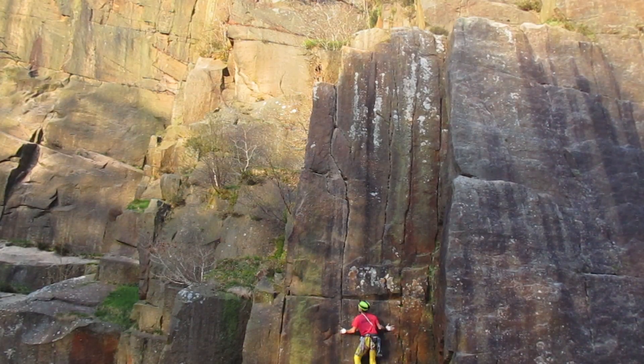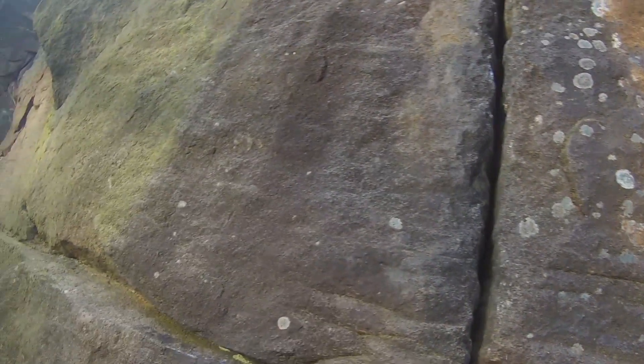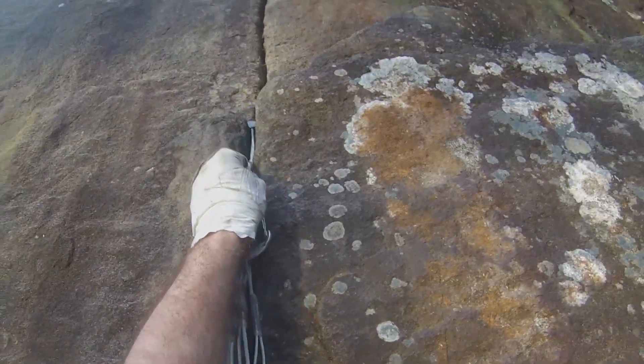Hey guys, what's up! Today we're in Lawrence Field and we're climbing Once Packed Wall VS 5a. I got on this route as part of our 10-routes-in-a-day challenge with Luke, and we were getting pretty tired. I was getting a bit grumpy as well, so it might come across in the video. I'll put the video from the 10-routes-in-a-day below so you guys can check it out — it's pretty funny seeing myself that knackered but also having so much fun.